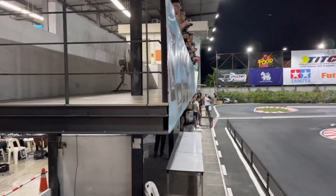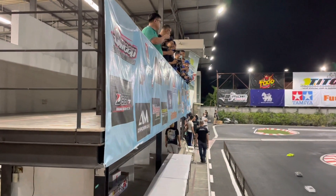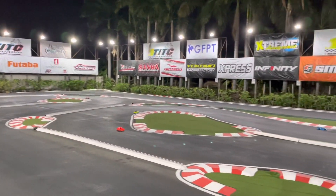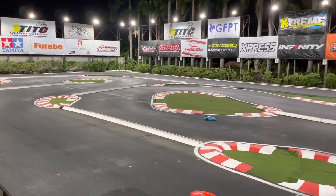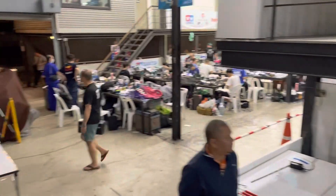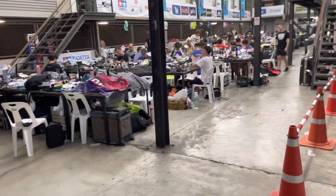Right here in front of me is the driver stand, the rostrum, where you can see the drivers practicing. It's pretty crazy to practice under the lights in the evening, but the light is really relatively good and you can go for some good practice runs here in the evening as well.